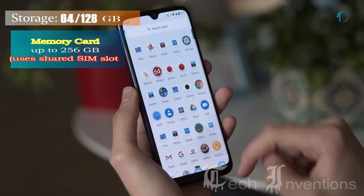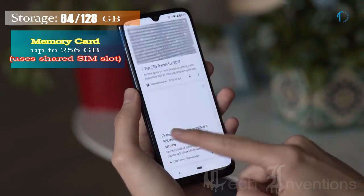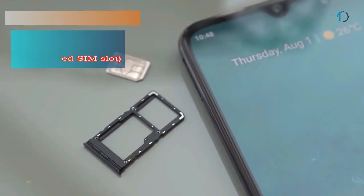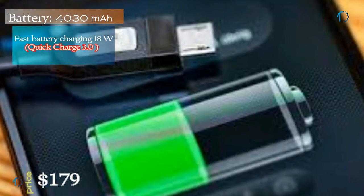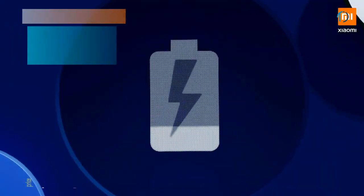It runs Android 9.0 Pie and packs 64 and 128GB of inbuilt storage that can be expanded by a microSD card up to 256GB using a shared SIM slot. This device is powered by a 4030mAh battery with 18W fast battery charging as well as Quick Charge 3.0.